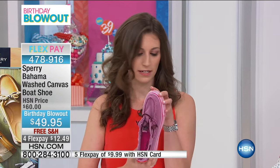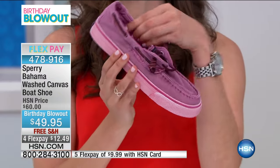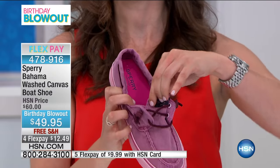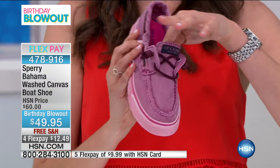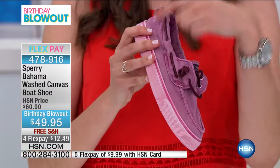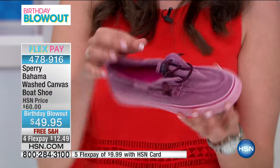It looks loved, like you've worn it forever, but it holds up beautifully. The canvas is super soft and comfortable — it just hugs all the parts of your foot. It's a nice slip-on style with a gore panel on the inside, so whether you have a small or high instep, you get adjustability and a great fit.